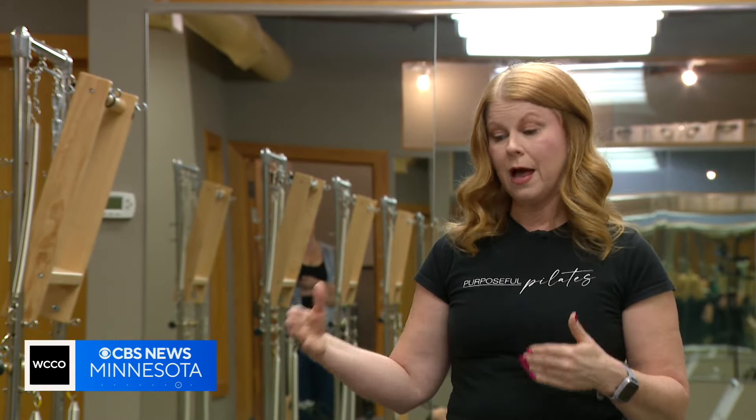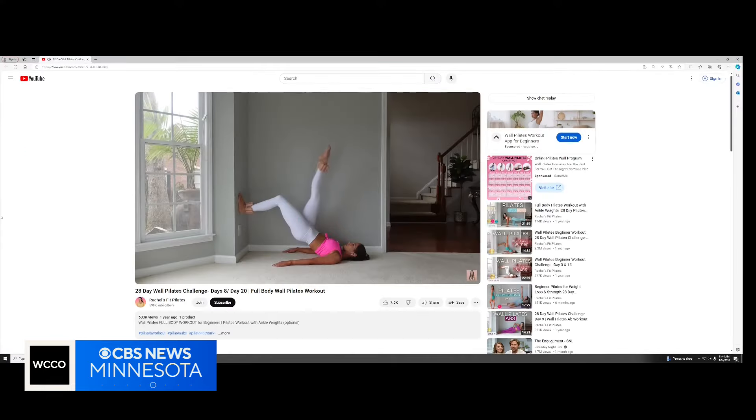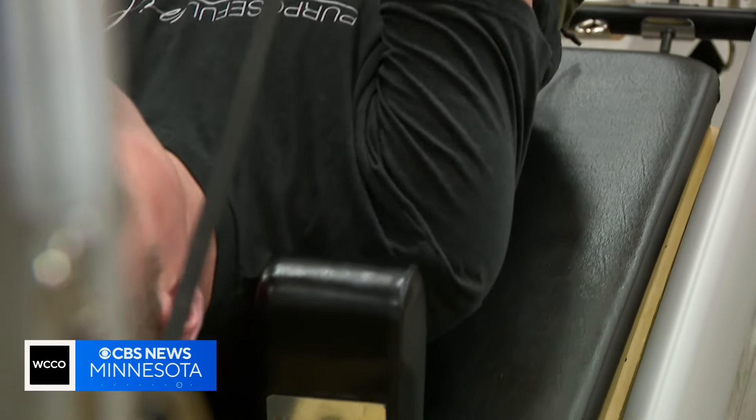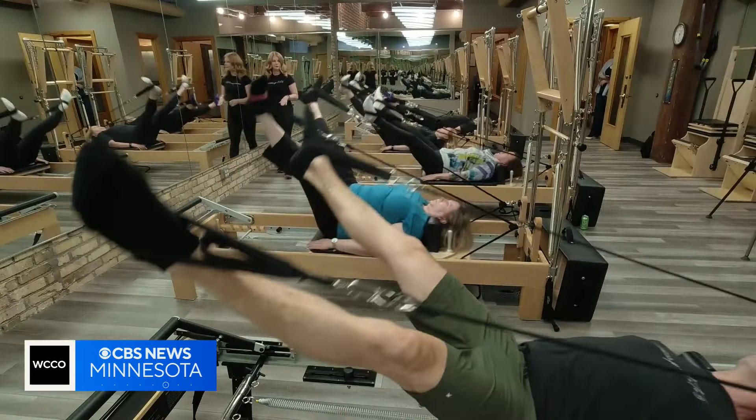If you're trying this at home, she says keep safety in mind and only follow videos from certified Pilates instructors. You don't have to be a supermodel. You don't have to be a dancer. You don't have to be female.